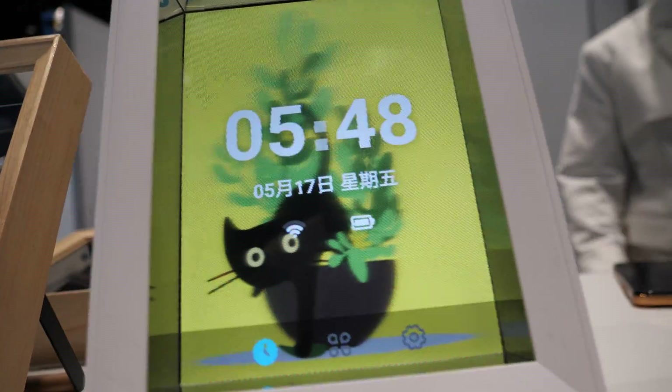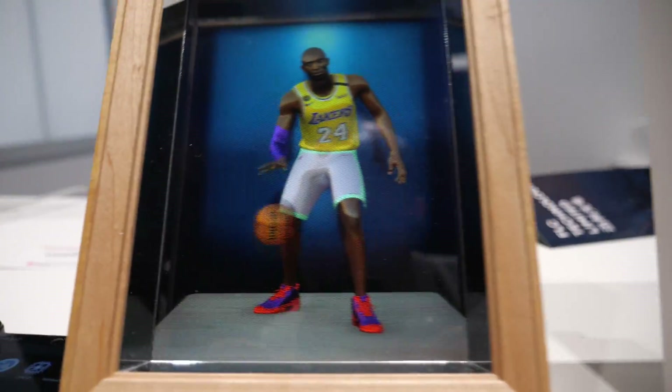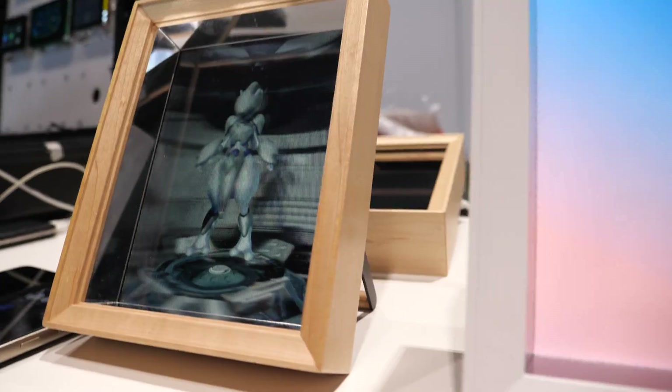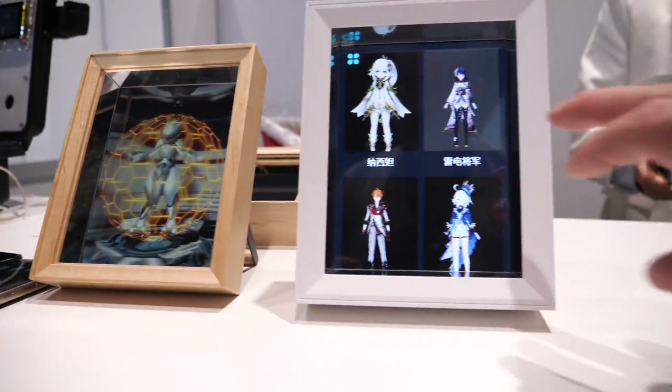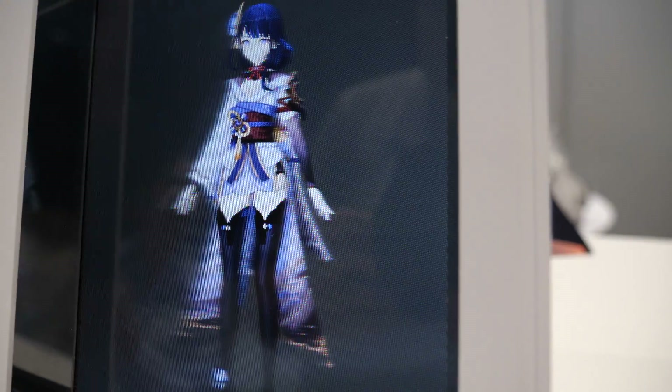We have our own app for these holograms. Users can upload any 2D image to the cloud. We do streaming and convert it to 3D automatically. When the 3D conversion is done, it will be downloaded to the device automatically.